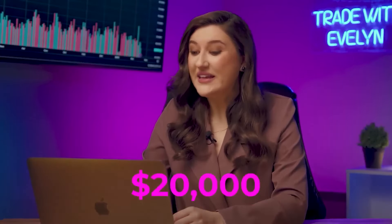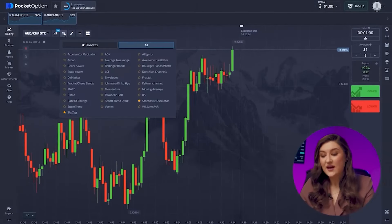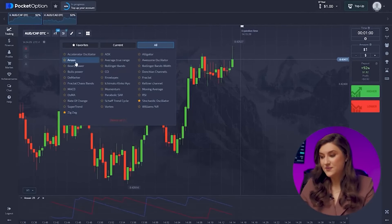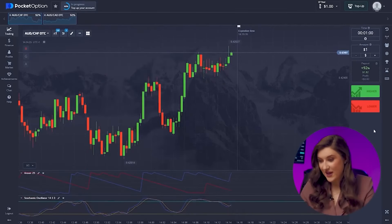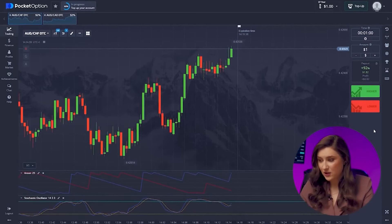I'm really fond of these pairs. Last week I managed to rake in about $20,000 with them. Now let's talk indicators — we need ones we can count on for this strategy. So I'm sticking with the Aroon and Stochastic indicators, known for their reliability. The Aroon is quite popular among traders, and I'll use the Stochastic to confirm market signals. I'll keep all the settings at default; they work just fine for this strategy.